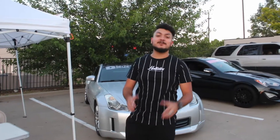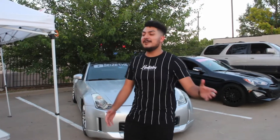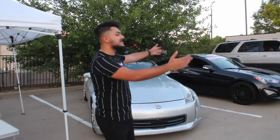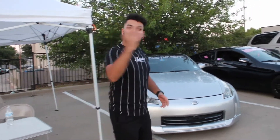What's up guys, welcome back to Seize the Speed for another exciting video. Today we finally made it happen — we have our own meet. Welcome to Cars and Shakes! We have my beloved 350Z; we barely made it, but she's here. Let's go check out some of the cars.